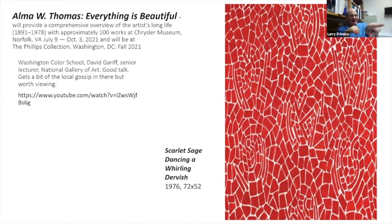The Phillips Collection retrospective is scheduled for fall 2021. There's a YouTube lecture on the Washington Color School by David Gareth — it gets a little gossipy and parochial, but it's a good talk that expands on the Washington Color School and its relationship with the color field painters in New York.